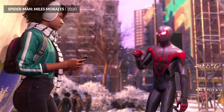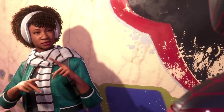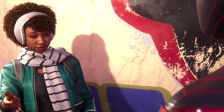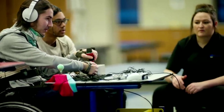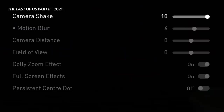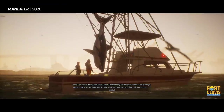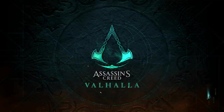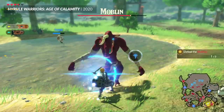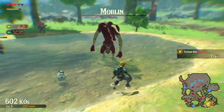Hi, I'm Mark Brown, and this is Game Maker's Toolkit. One of the things I talk about a lot on this channel is accessibility, which is all about adding options to a game to make it comfortable, or playable, to a wider range of people. That's typically those with disabilities, but ultimately anyone who has specific requirements — whether that's colour blindness, motion sickness, joint pain, or just inexperience with games, or even a small TV. Over the last few years, accessibility has become a huge part of games.